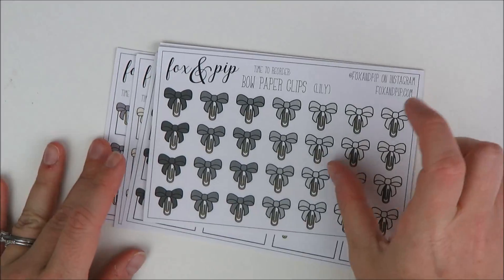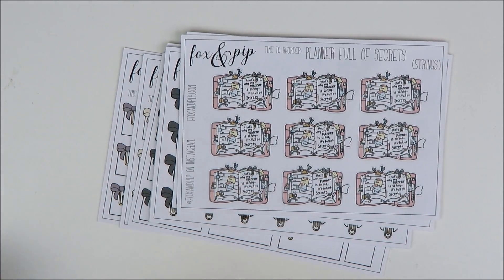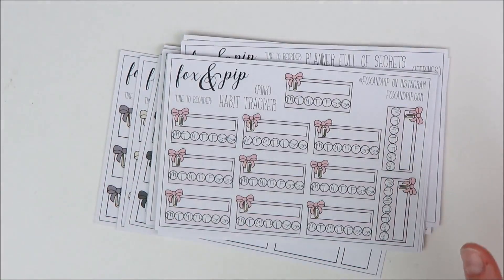I also got some of the bow clip boxes — really cute. These are just little cut-out boxes with the bow paperclip on them, so you could use them for whatever. I got these just in the Lily, the Sophie, and the Stella. So I held back a little bit there, but yeah, obviously went way over the top in Bowpocalypse. I think we all did. This is so awesome. I'm just so excited about all these releases and starting to use all my new Fox and Pip goodies. That is it from Fox and Pip.